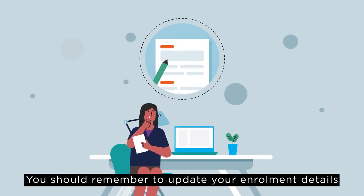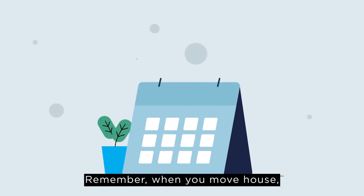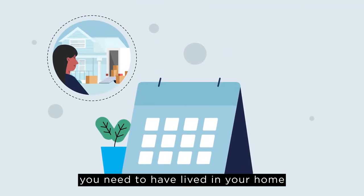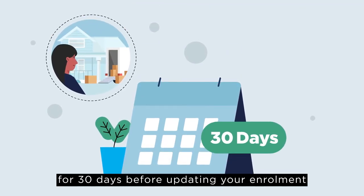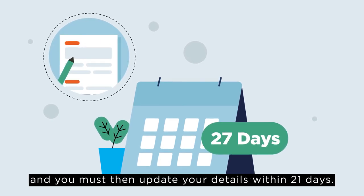You should remember to update your enrolment details if your name or postal address changes. Remember, when you move house, you need to have lived in your home for 30 days before updating your enrolment, and you must then update your details within 21 days.